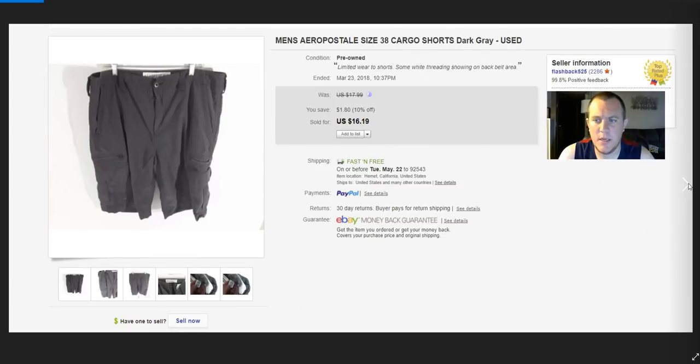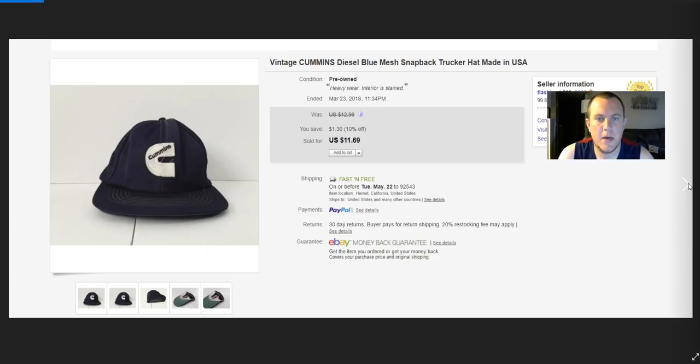Aeropostale cargo jeans — sold for $16, forgot what I paid, maybe a buck or two. Cummins Diesel hat — really beat up with heavy wear. Paid about $0.50 out of a $5 lot of hats, got $11.69.